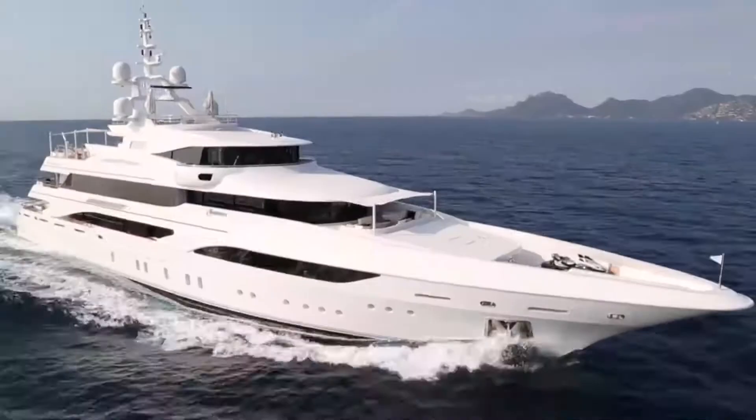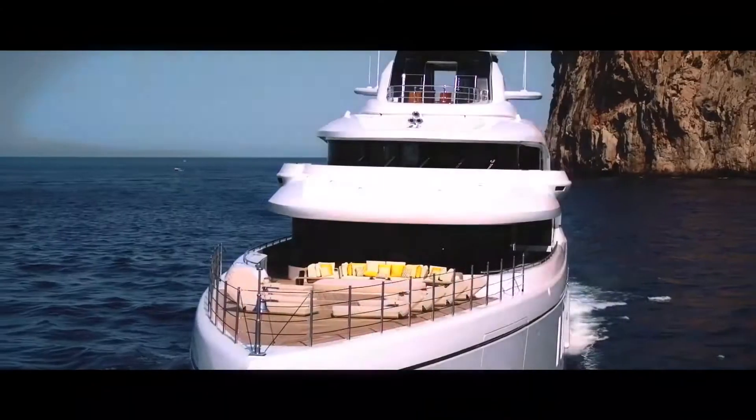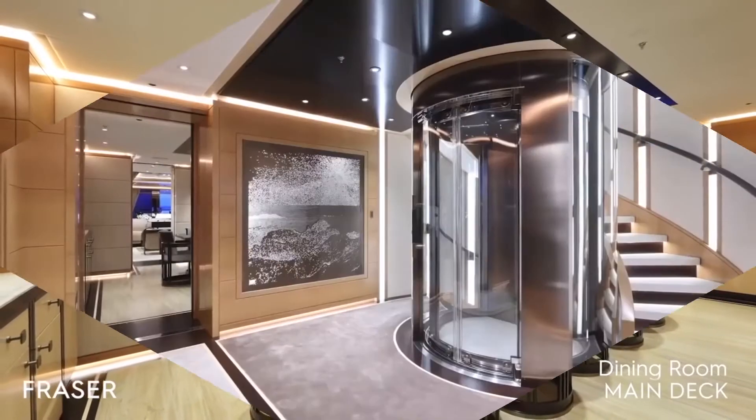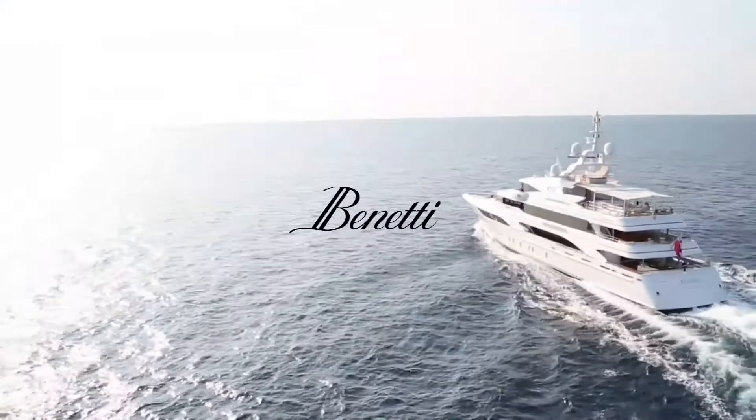The brand-new 16M Motor Yacht Formosa has successfully hit the water at the Benetti shipyard in Italy. Superbly penned by the yacht's in-house team, Formosa boasts stylish interior design by Sino Exclusive Yacht Design. The 16M Super Yacht Formosa was built by Benetti.